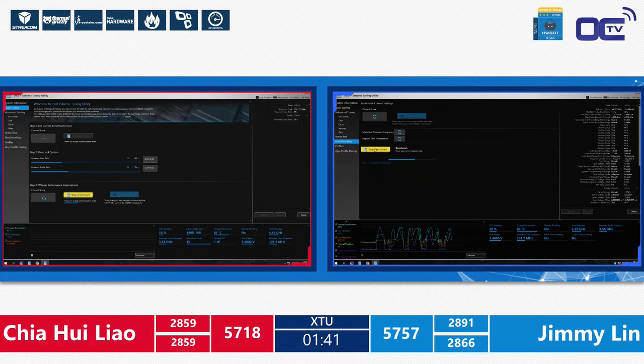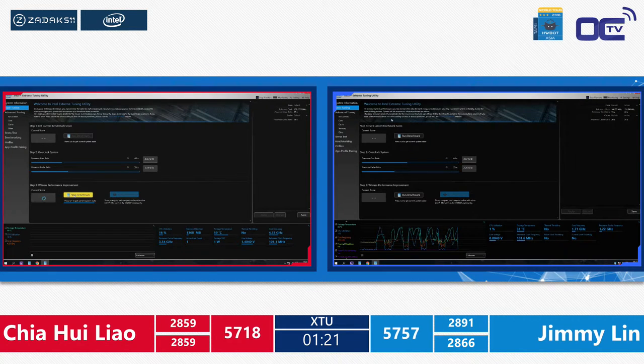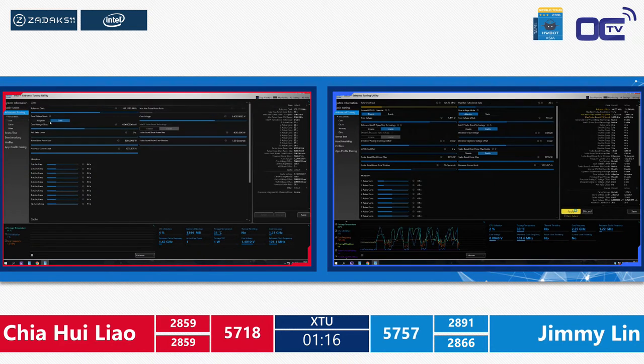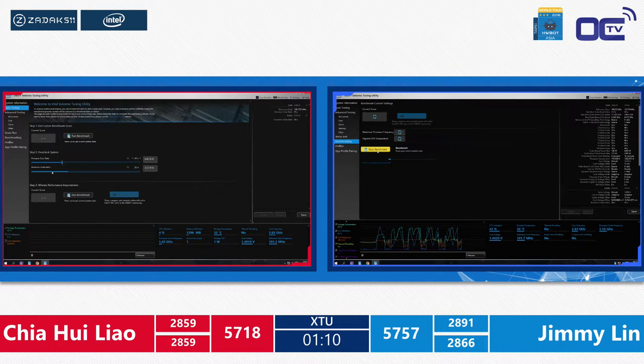Chia still has not managed to improve on his previous score — he's matching the exact same score on both systems. You have to adapt the settings for each system to find the right configuration for that extra point. It's like a racing driver who's used to one car being put in another — you have to find the limits again.